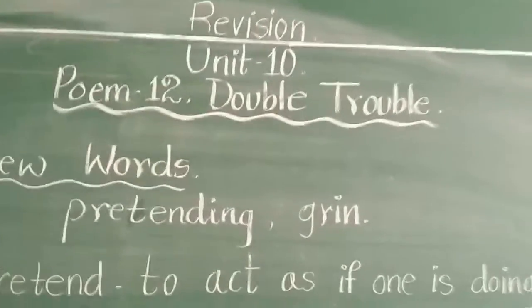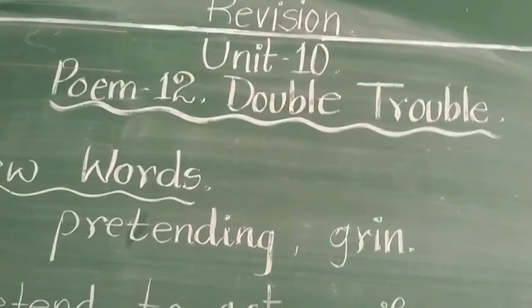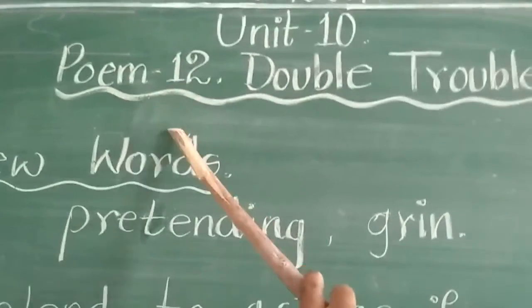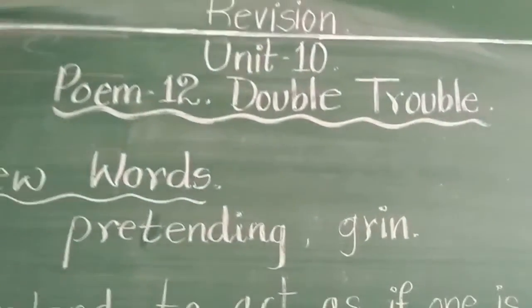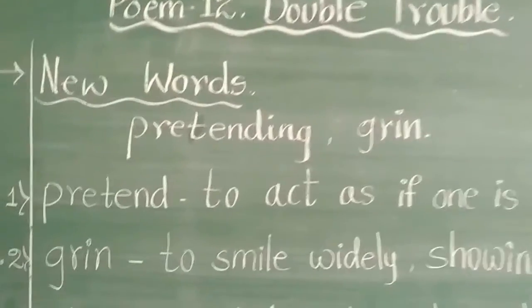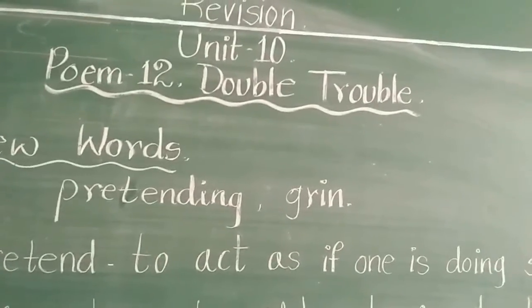Hello children, welcome to today's English online class. In this class, let us see the revision of Unit 10, Poem 12, Double Trouble. Let us see the revision of this poem and also the new words of this poem. Let us revise this poem now.